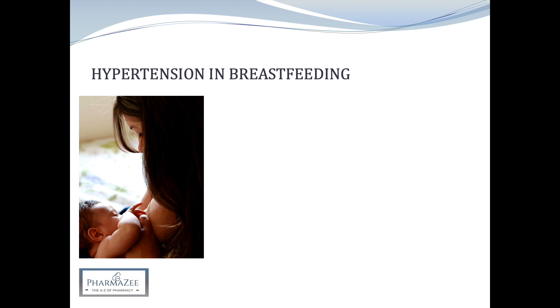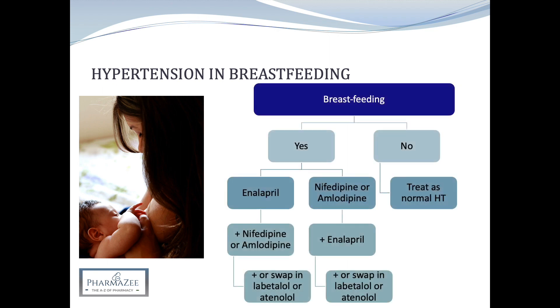Women on antihypertensives in the postnatal period can still breastfeed if they wish. For breastfeeding women, enalapril is offered first line, but for women of black African or African Caribbean family origin, nifedipine or amlodipine is preferred first line as they respond better to calcium channel blockers. If blood pressure isn't controlled with a single drug, a combination of nifedipine or amlodipine and enalapril is considered. If that combination isn't tolerated or is ineffective, libetalol or atenolol may be added or swapped in. Women who don't plan to breastfeed should be treated according to the standard guidelines already discussed.